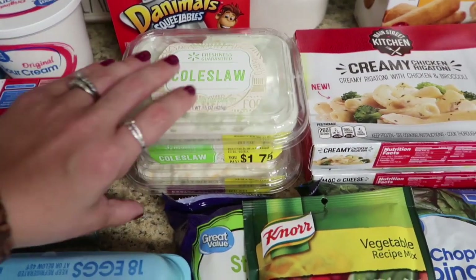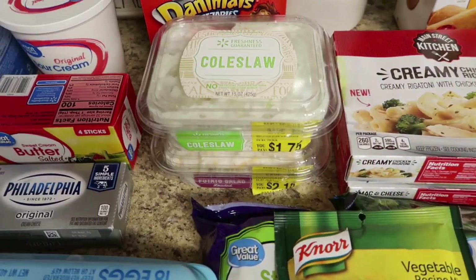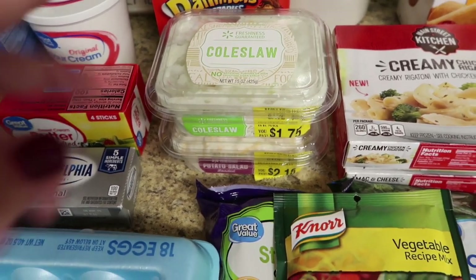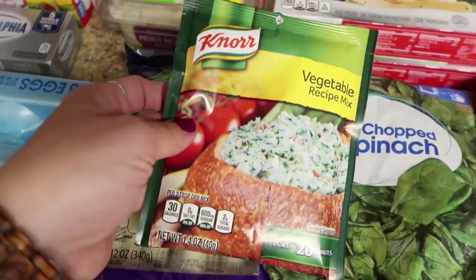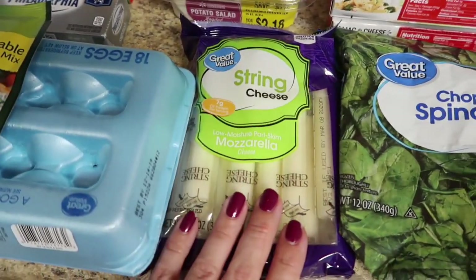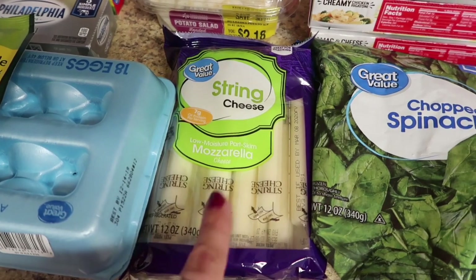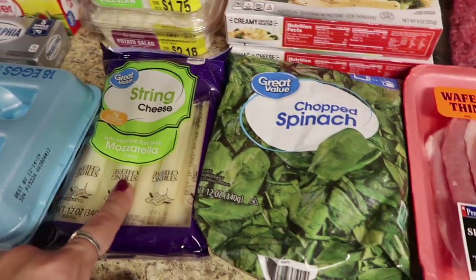More yellow stickers! Got coleslaw and this loaded potato salad — I'm going to use those for side dishes for a burger meal this week. And here is the Knorr vegetable mix that I use for the spinach dip. Got the kids some string cheese — they were really enjoying that at Marissa's house, so I picked some up for snacking and for lunch boxes.